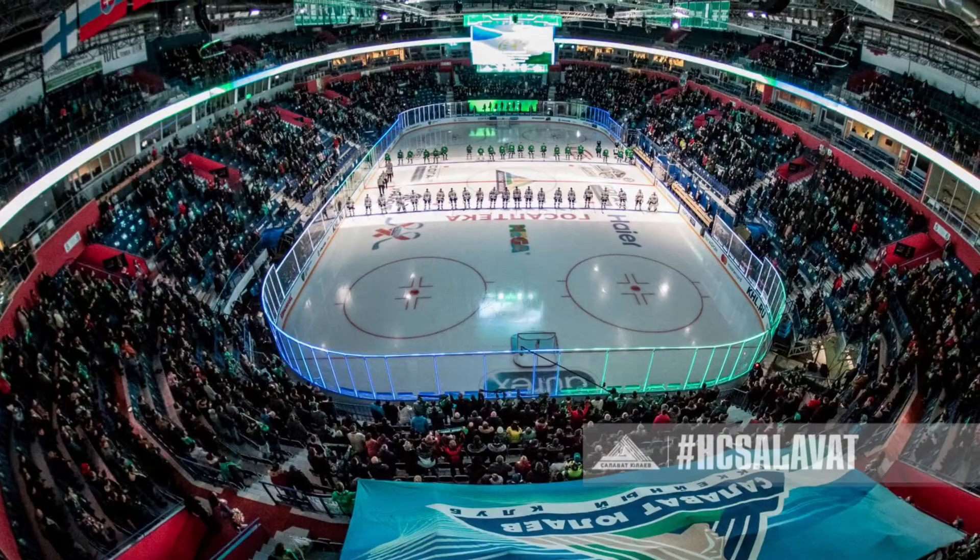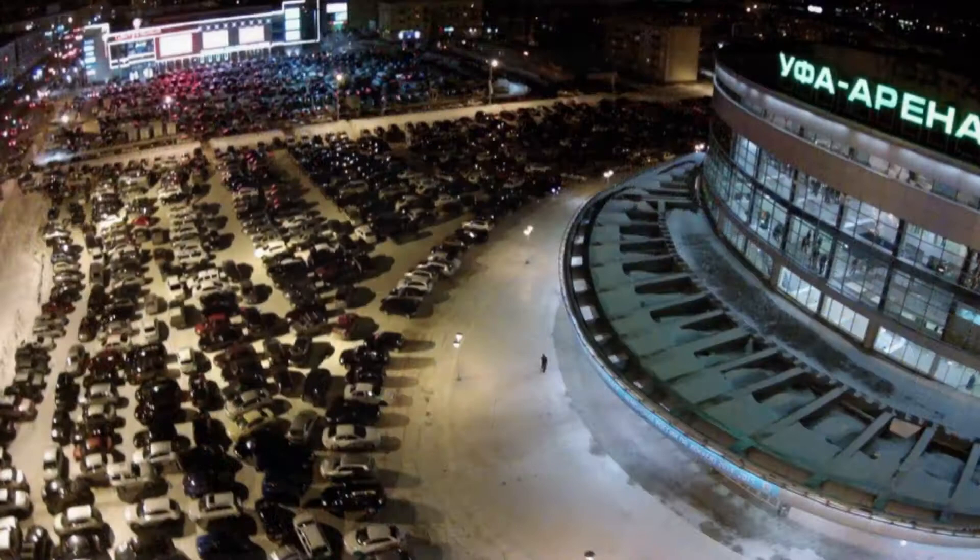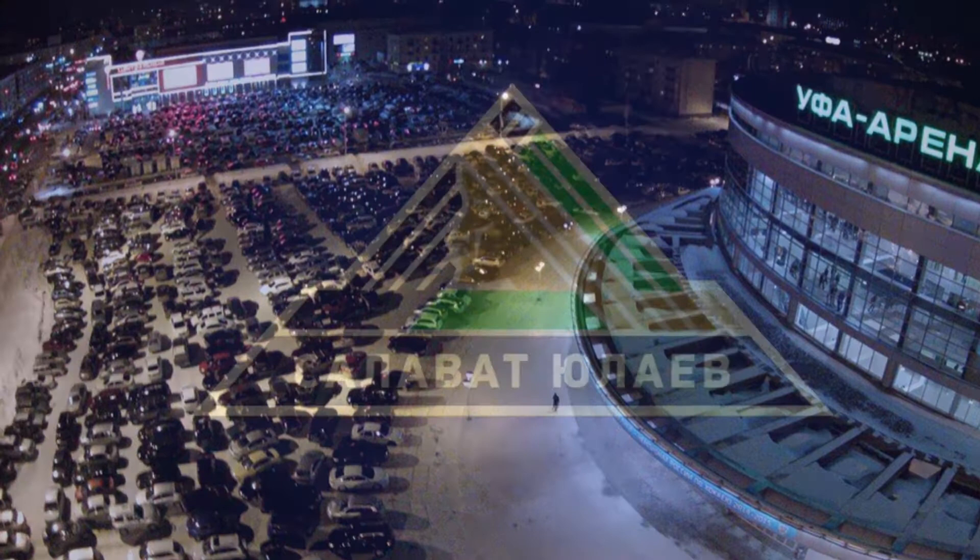Let's note the main characteristics of the UFA Arena. The total area of the main arena is more than 29,000 square meters. There are more than 8,000 seats in total. Ground parking can accommodate 996 cars.